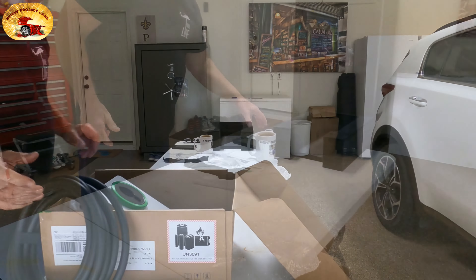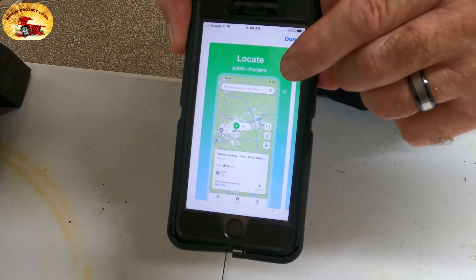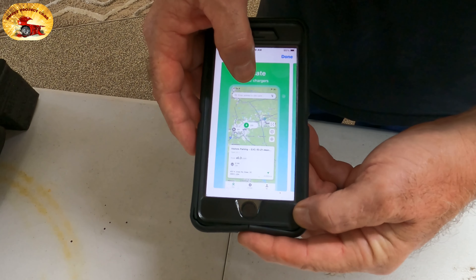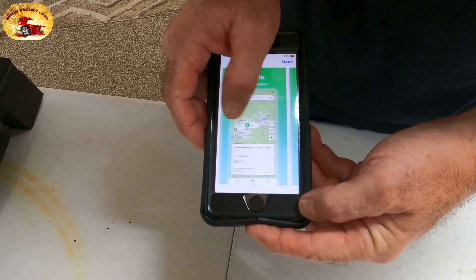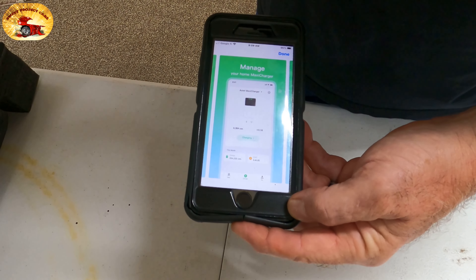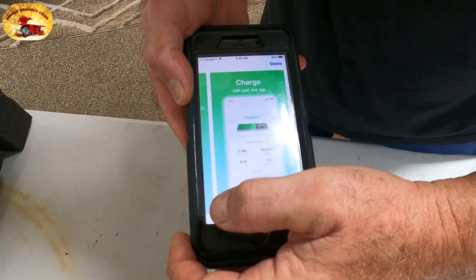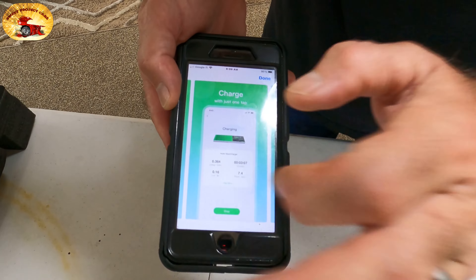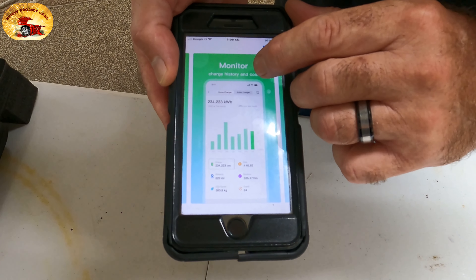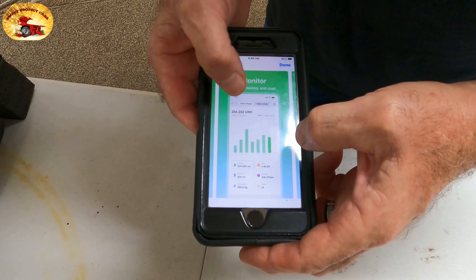This is the app. It gives you one of the locations — you can locate chargers around you. Say, for instance, you do have an EV, you can find out where there are chargers located around you. You can manage your home MaxCharger, set it all up however you want. Charge with one tap — boom, right there. Charging. Monitor charging. History and cost — it tells you exactly how much it cost you, and that's very important so you know how many kilowatts you used.